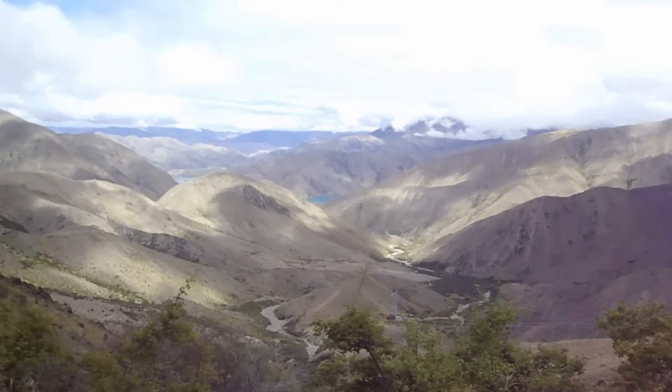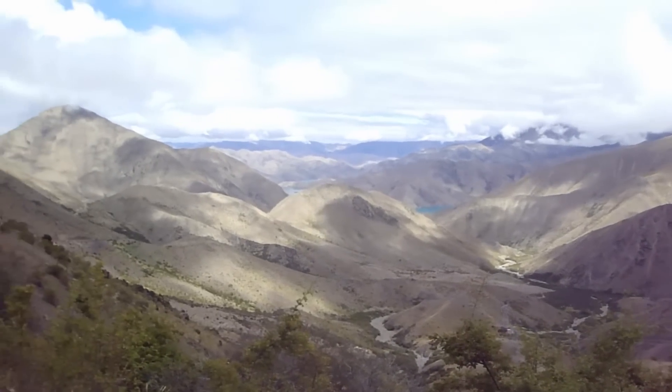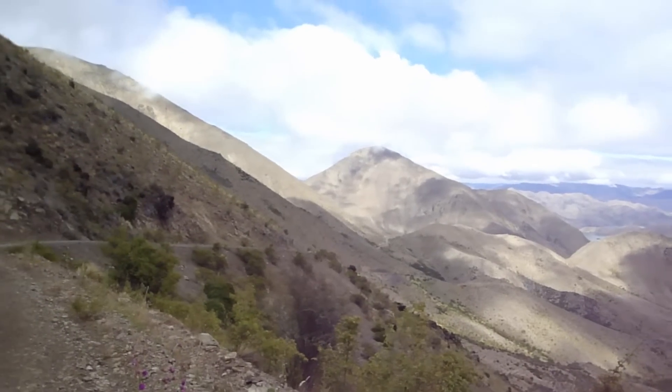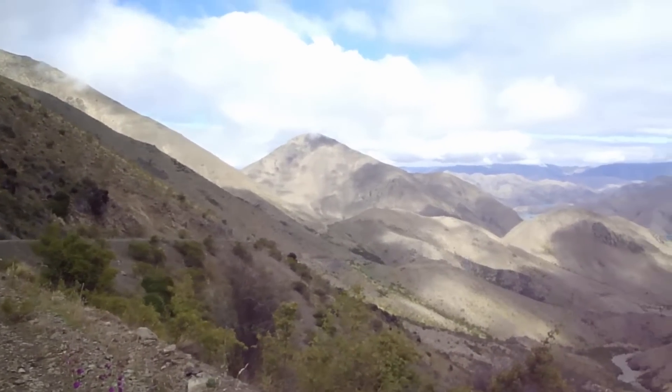When we came over the top of the saddle there was nothing apart from whiteout everywhere. But in actual fact it just opened up and peeked through. The sun came out for us and this is what we've got.